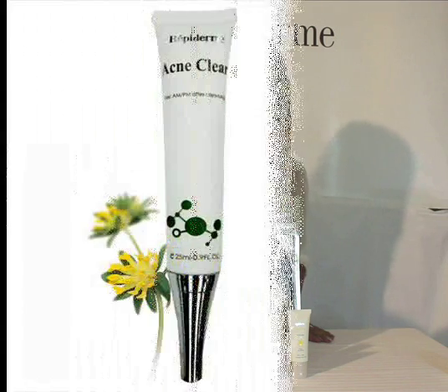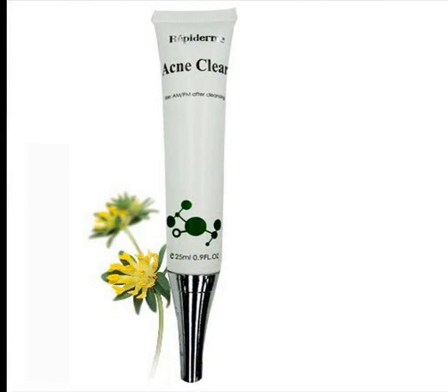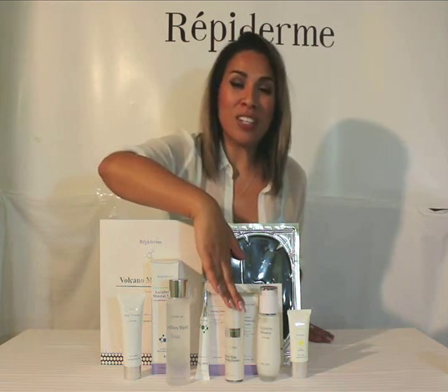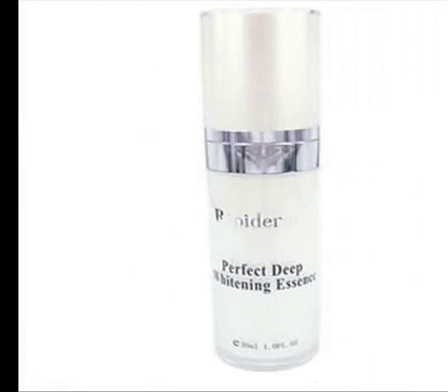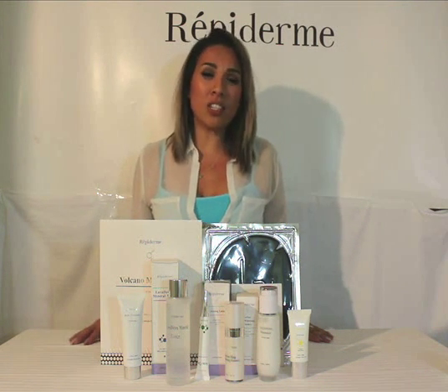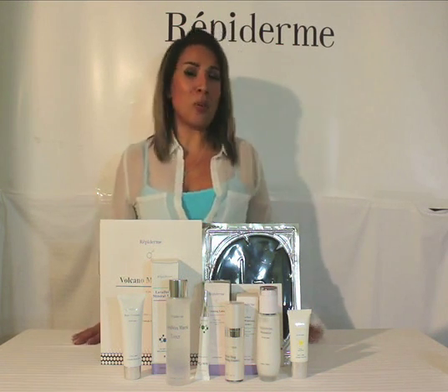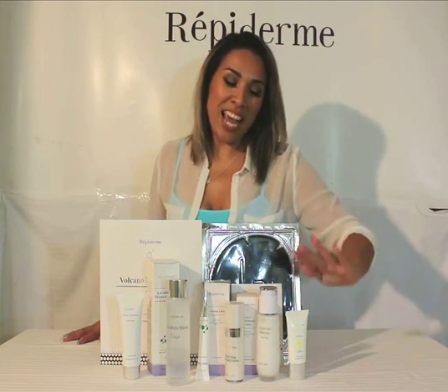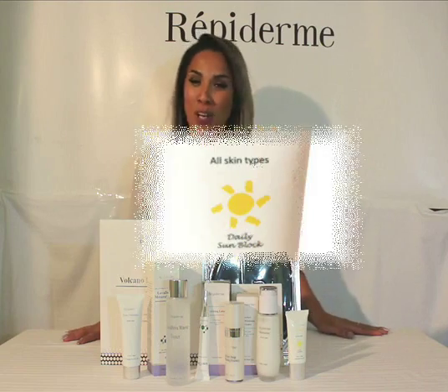Next we have our acne gel to use on any breakouts. We have our deep whitening essence to help rid your skin of any old acne scars, sunspots, or age spots. Next you want to use your moisturizer and make sure to never forget about your sunblock.